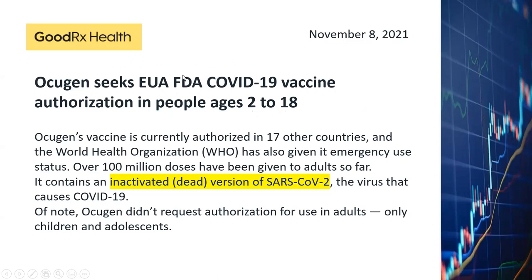Acugen is an inactivated virus vaccine, which is different from the mRNA vaccines offered by Moderna and BioNTech. So far, Acugen has already received authorization in 17 countries and by the World Health Organization. Interestingly, Acugen is not asking for authorization for use in adults — they are only applying for approval for use on children and adolescents. I'll be definitely monitoring the development of this vaccine very carefully.